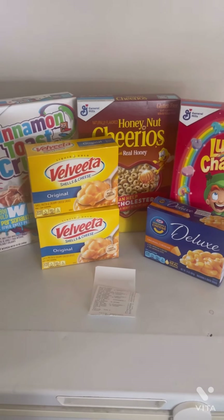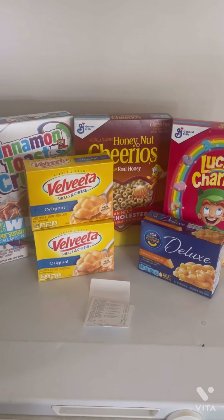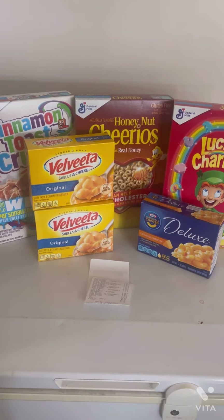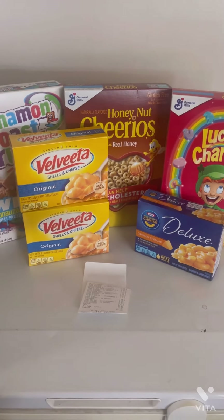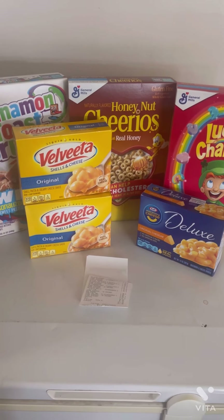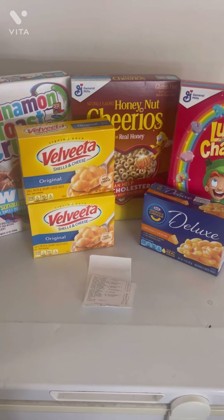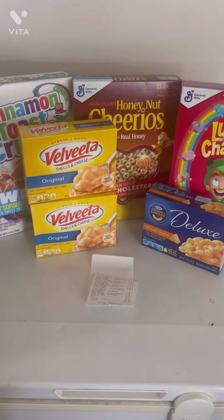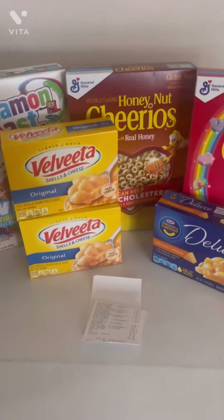Hello everyone and welcome back to my channel. I wanted to share with you this quick little $3 off $15 food deal at Dollar General this week. If you have the $3 off $15 coupon, great — if not, I'll try to link it in the description box below. It's valid for the whole month of July. Hit the sign-in button, sign into your account, click the coupon, and it will show up in your wallet section.